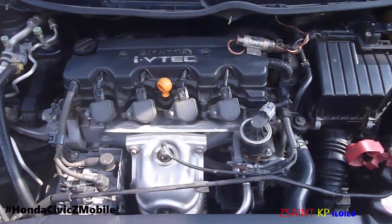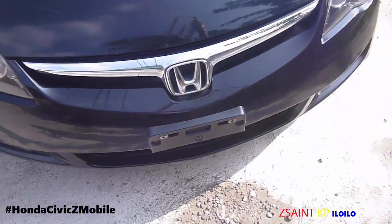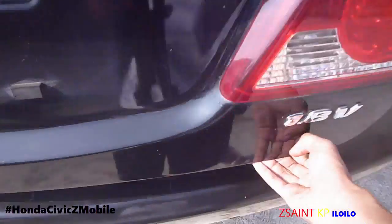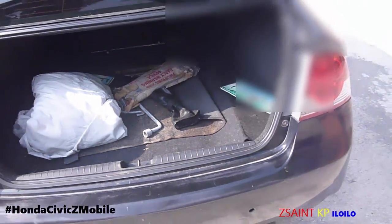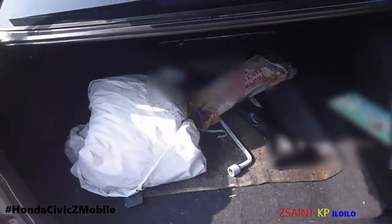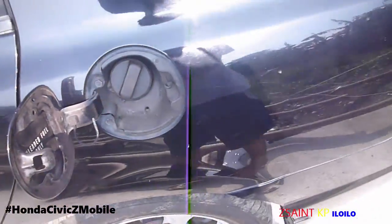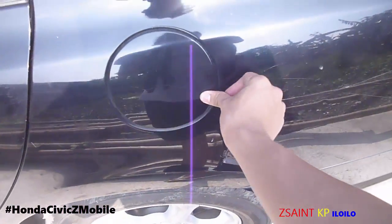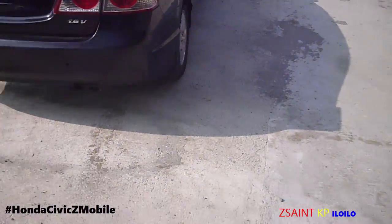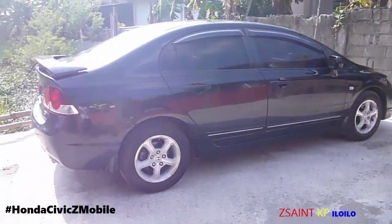This has 16 valves. Let me check out the boot — loads of space. The rear spoiler. And in a nutshell, that's a good car for me — the future Z-Mobile: Honda Civic.